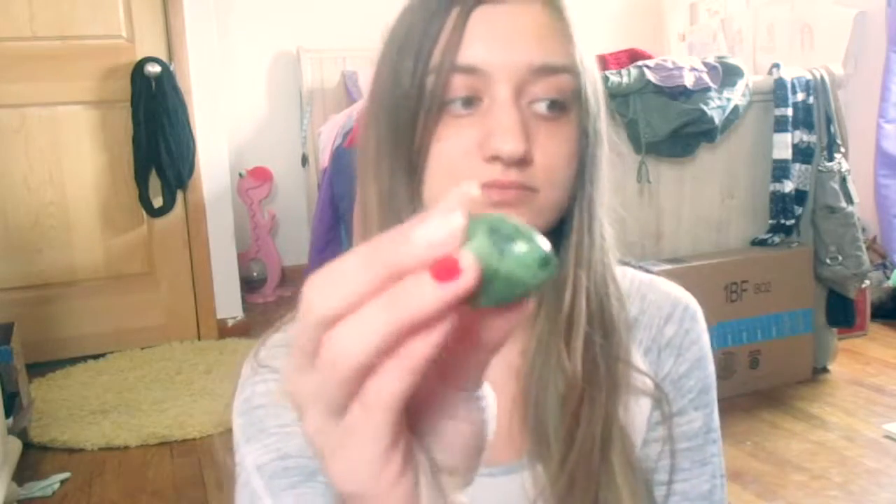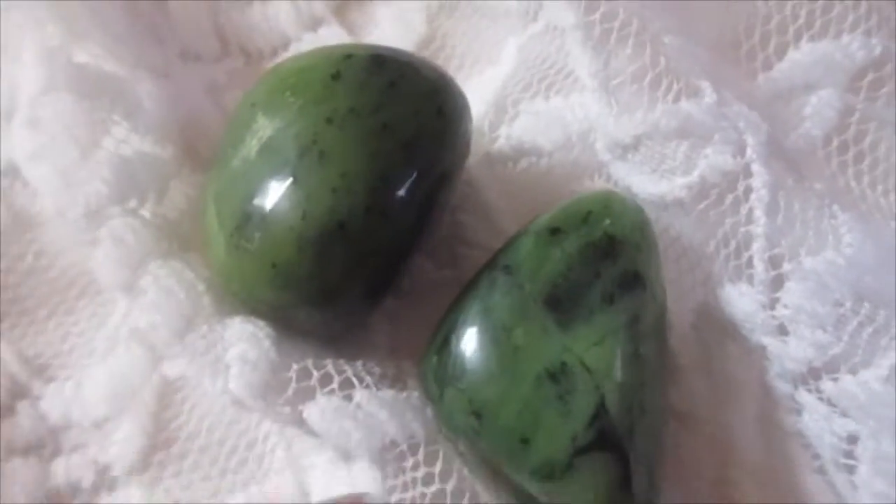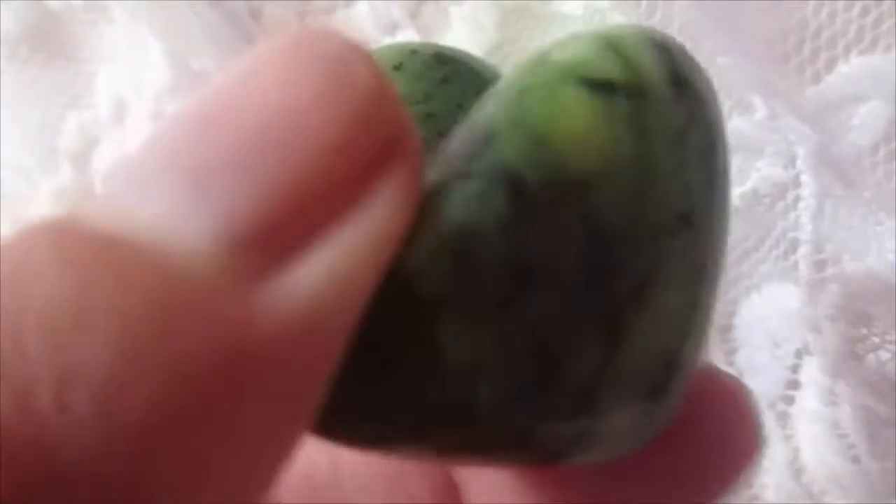Lastly I have serpentine. Serpentine gets its name from snakes because of its coloring — it looks like a snake. It's also known as new jade. It helps to balance mood swings and helps me feel more balanced overall. It helps to solve conflict — if you're holding a piece of serpentine during a conflict, it'll help you come up with different ways to solve it. It also helps to awaken kundalini.